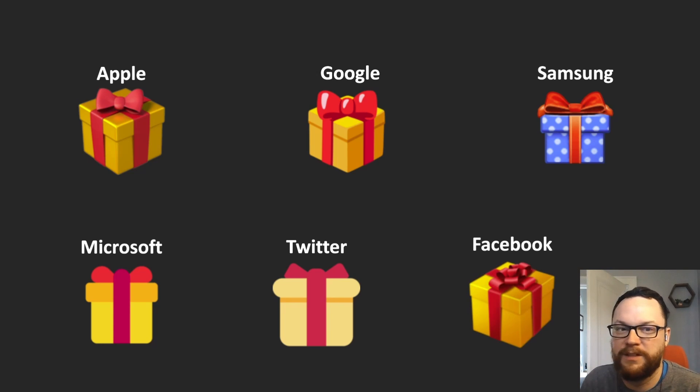And then last we have Facebook, and theirs is a lot like Apple's, with a much fancier bow on top. Apple's and Google's and Samsung's kind of looks like a bow tie, whereas Facebook, I think, is more like a bunch of loops of ribbons kind of bow, like you would actually see on a present.